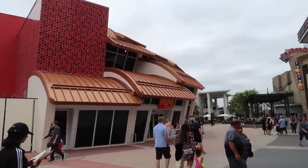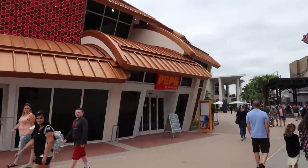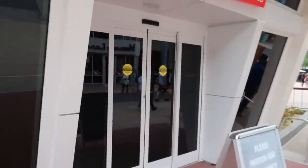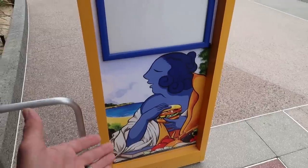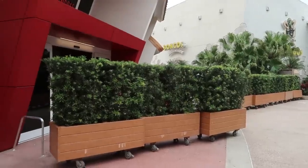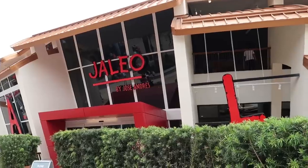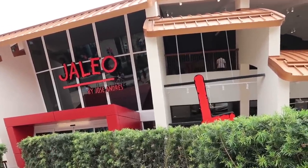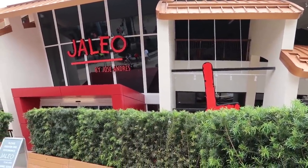Up next, we're walking up on Haleo by Chef Jose Andres. Attached to Haleo is Pepe, which is like a quick service for Haleo. You can see they still got some black tarps inside the windows. Can't quite see inside just yet, but one day we'll be able to. It'll be open soon, it seems like. They even have the menu board out here, no menu in it just yet. But it really feels like it's going to be any day now. The doors opened and people are inside of there - I think they're getting ready and will open soon.